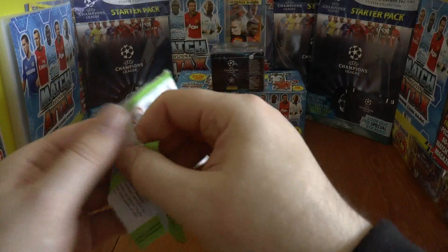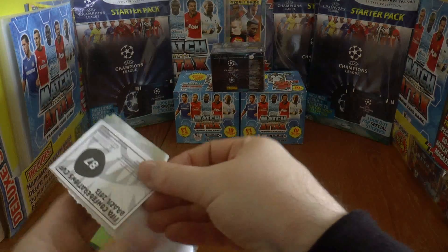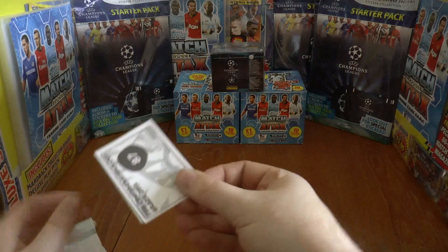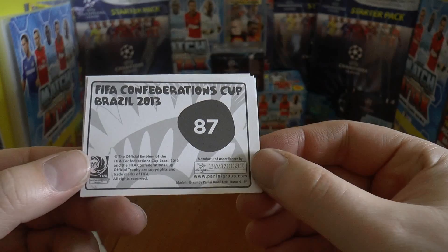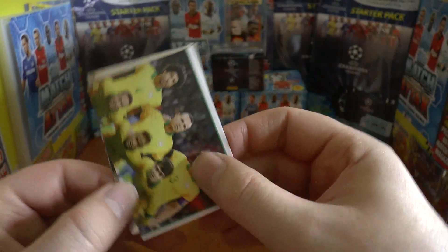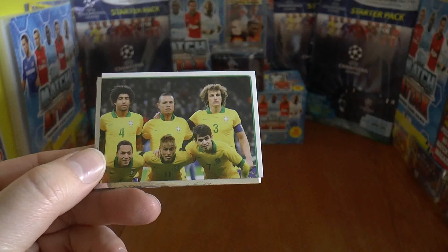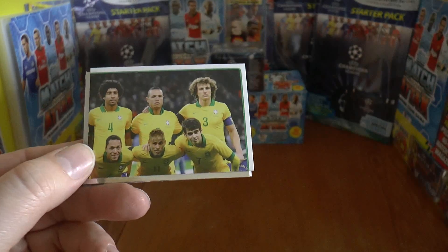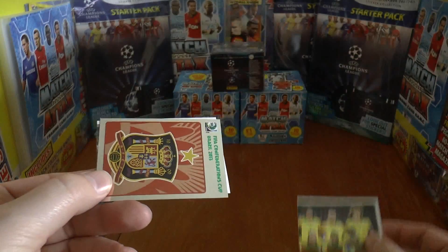So let's see who we get. As you can see there's the standard backing of the Confederations Cup stickers. The first sticker we have is part of the Brazilian team — Dante, Luis Fabiano, David Luiz, Neymar, Oscar, to name a few.